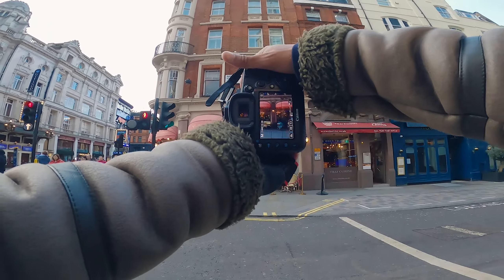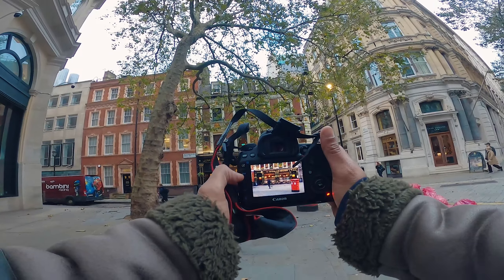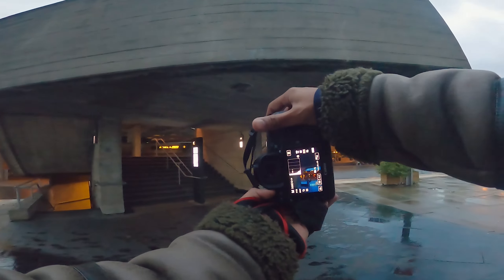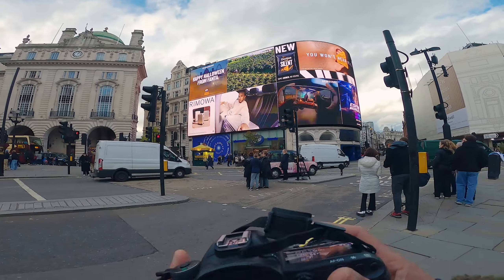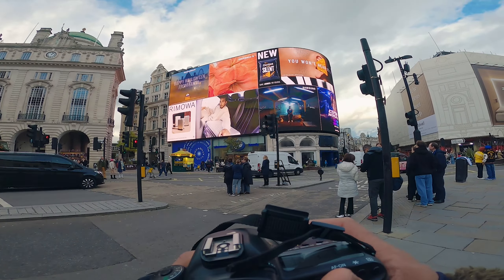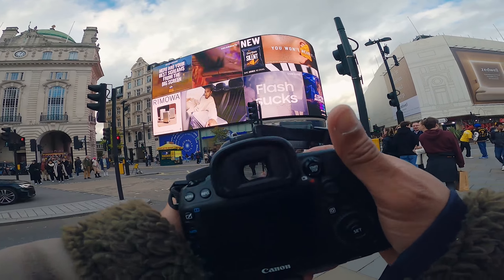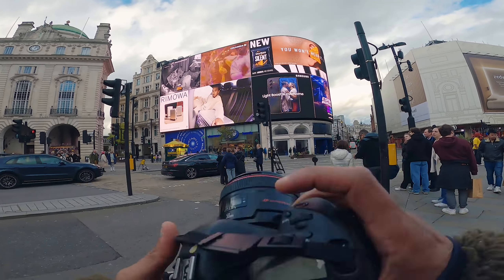I love window shots and the chap running through — did we get him? Just can't stop, can I. So here we are, central London, the famous Piccadilly Circus. I've got my Canon, my old school workhorse, the Canon 5D Mark 4.